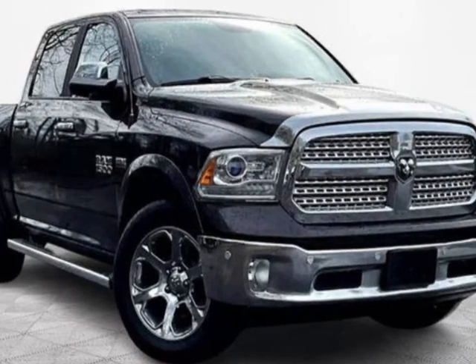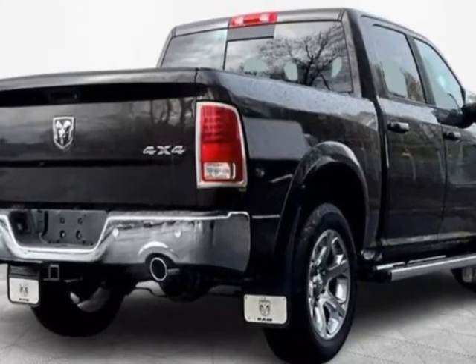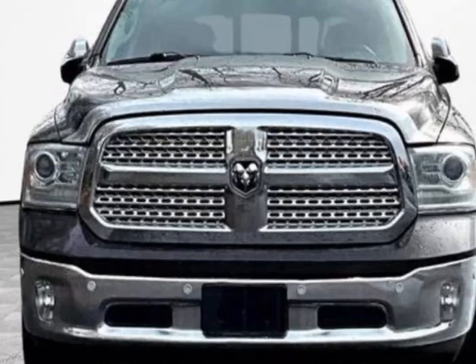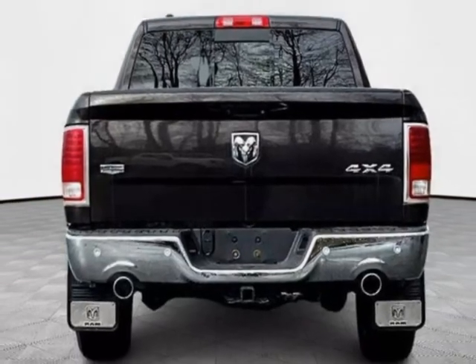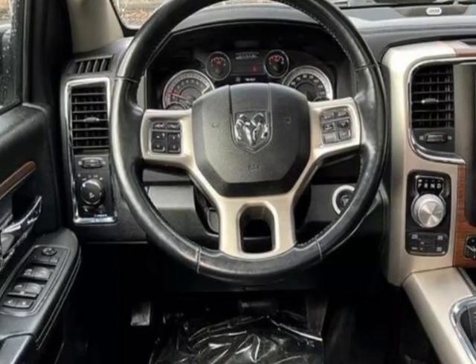Check out this 2016 Ram 1500 four-wheel drive crew cab 140.5 inches Laramie. This vehicle has just under 82,000 miles. For your protection, a warranty is available for this vehicle. This vehicle gets an estimated 16 miles per gallon in the city and an estimated 23 on the highway.